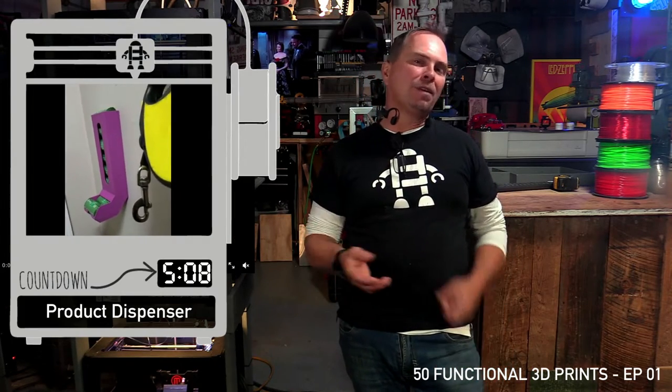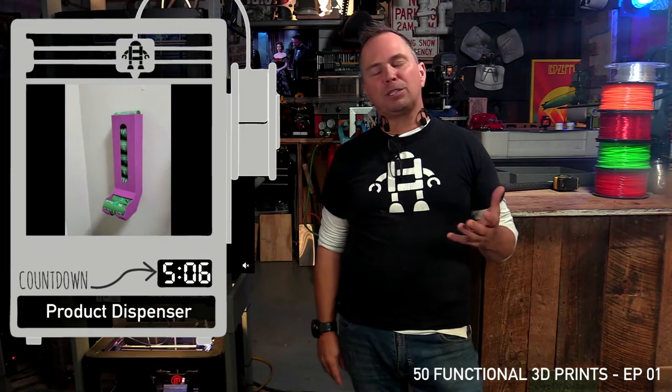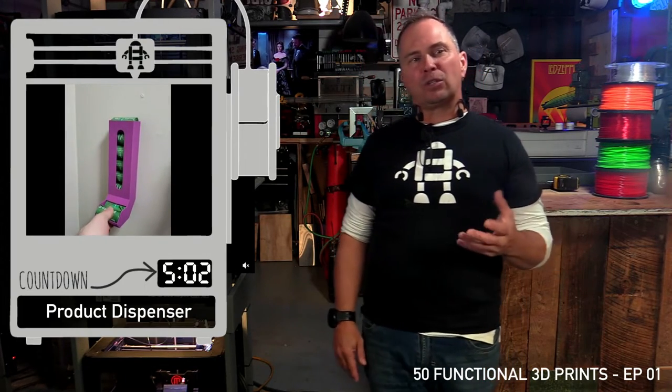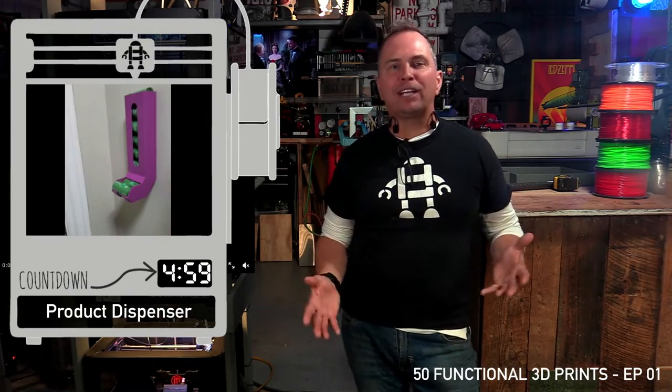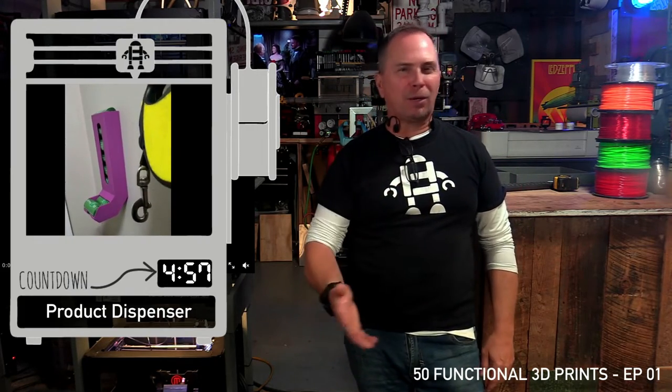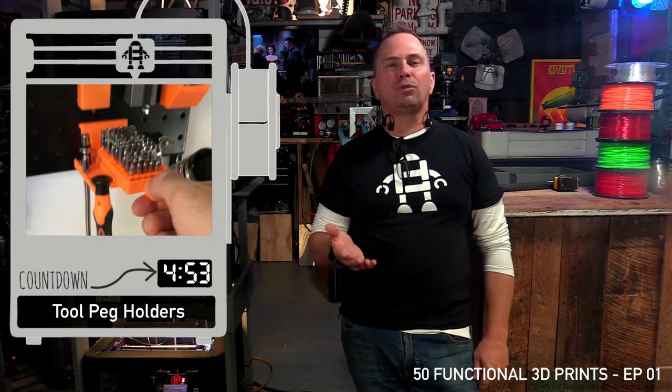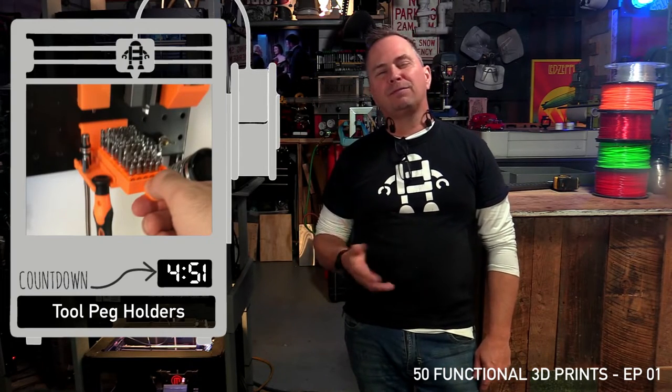Here's a dog waste dispenser. Anything cylindrical you can make a dispenser for — get your pantry or cupboard organized, and gravity helps out. Modular screw drive holder for pegboard: very, very functional.